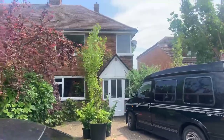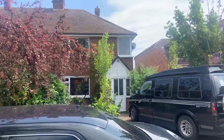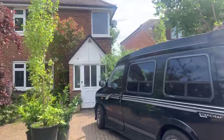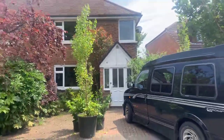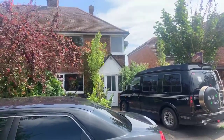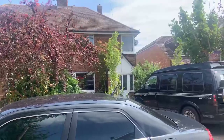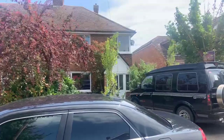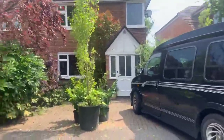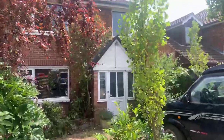Good afternoon everyone, thank you for joining us today on our live stream viewing in Helvelyn Avenue in Ramsgate. We're here to look at this three-bedroom semi-detached house, currently on the market for offers in excess of three hundred and thirty thousand. I'll be showing you around the house today — any questions please do ask, and we will be booking physical viewings and taking offers straight after the live stream.